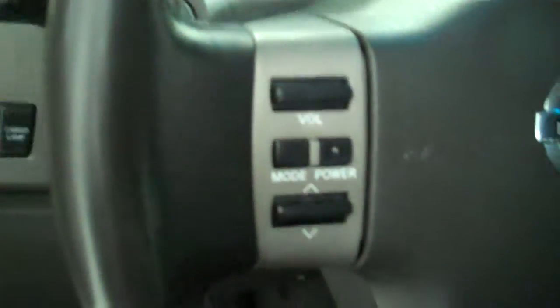Inside it's got the gray cloth interior with a 40-20-40 seat and fold-down armrest. It has AM-FM stereo radio with CD, both heating and air conditioning, cruise control, and volume control for the radio on the steering wheel.